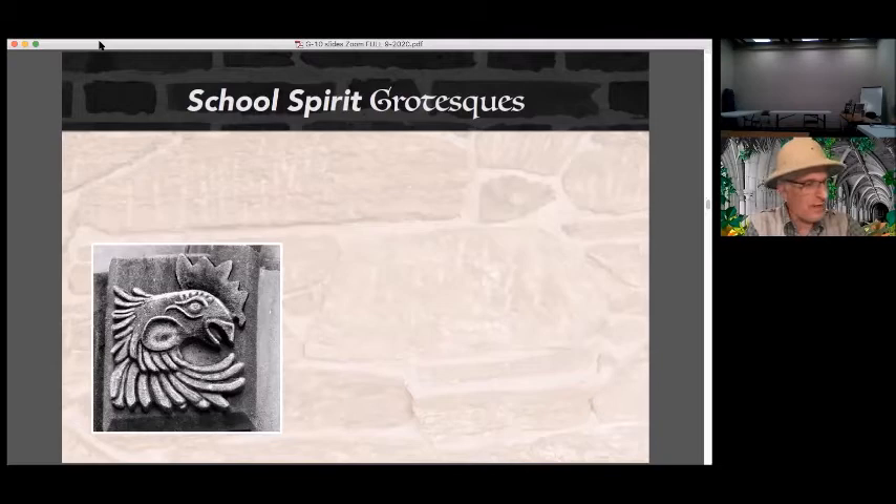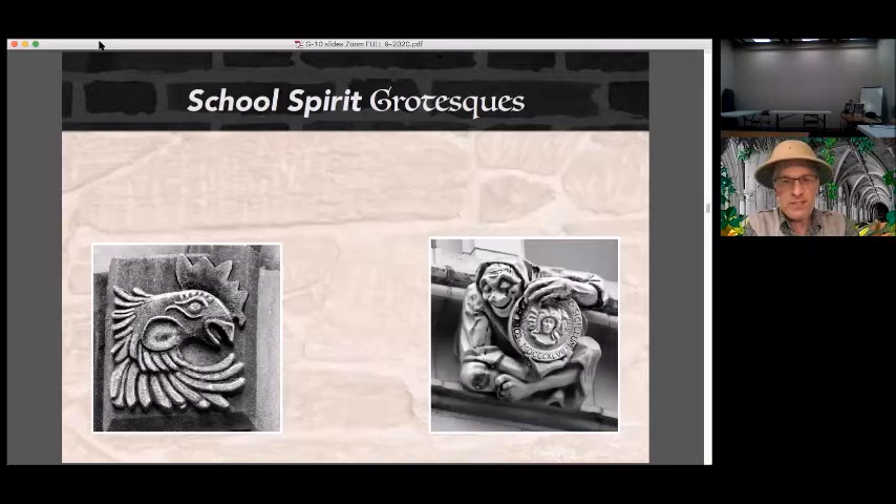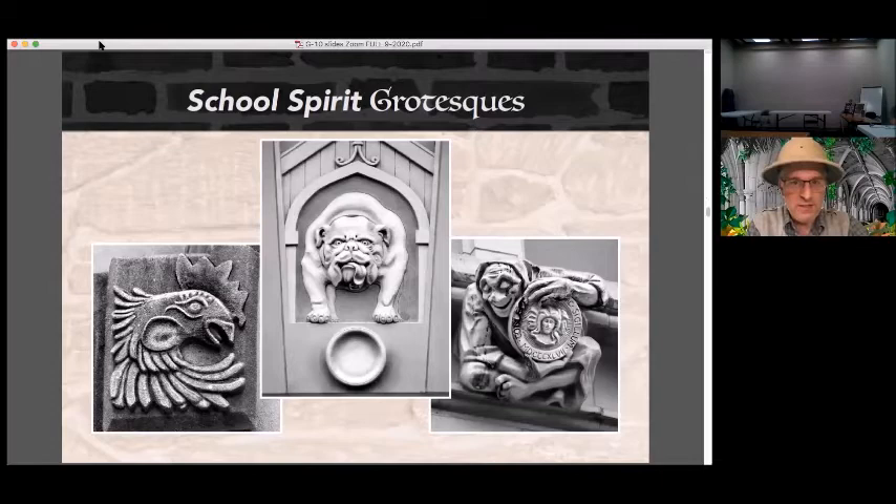An important breed of grotesque is the school spirit variety — usually consisting of a representation of the school's mascot or some other symbol relating to the institution's identity. Trinity's mascot is the Bantam, a particularly stubborn and scrappy rooster, whose likenesses can be found flanking the archway at the Downs Memorial clock tower. This gentleman at the City College of New York is displaying the school seal. And Handsome Dan the Bulldog is Yale's mascot — he can be found many places around Yale's campus, like here at Pauli Murray Residence College looking out of his doghouse. Judging by the state of his bowl, I think he wants to be fed.